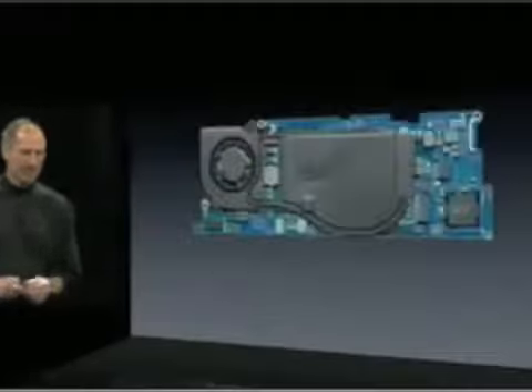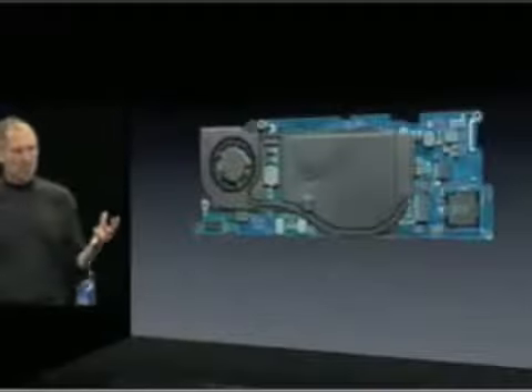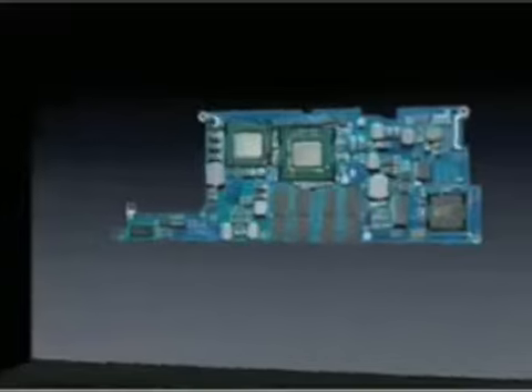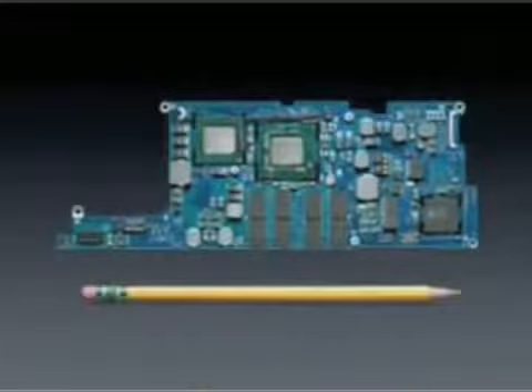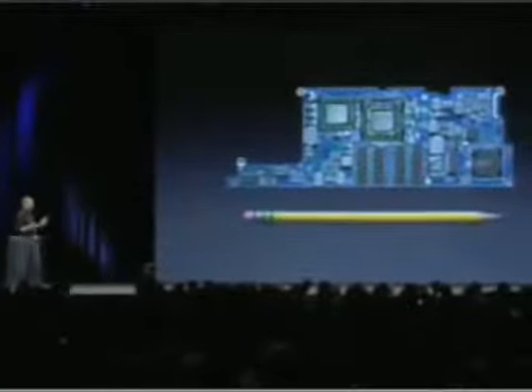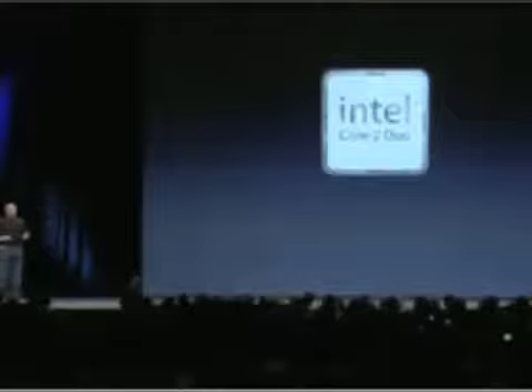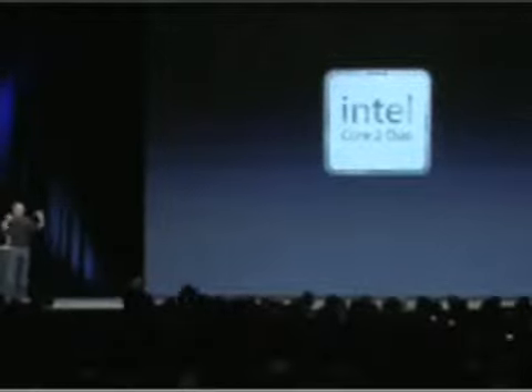The real magic is in the electronics. This is a complete Mac on a board. Take off the cooling system — that's a complete Mac on this board. This is how big the board is — it's really tiny. To fit an entire Mac on this thing was an amazing feat of engineering. We didn't compromise on performance: the MacBook Air uses the Intel Core 2 Duo — 1.6 gigahertz standard, with an option to go to 1.8 gigahertz.